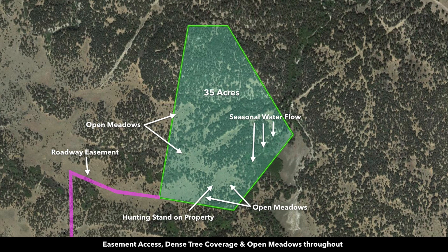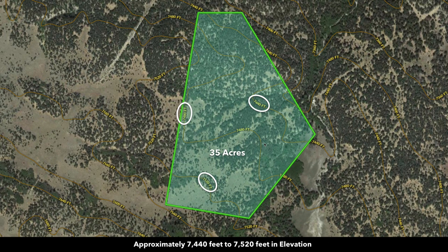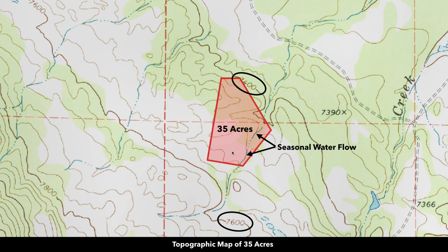In this pink line, this is the road to the property, which we'll show you. Here's the contour map showing the elevation is roughly between 7,440 and 7,520 feet. This is the topographic map — you can see the rolling terrain on the property.